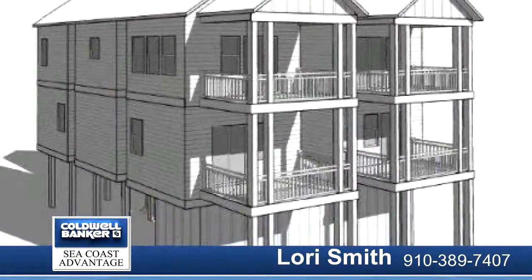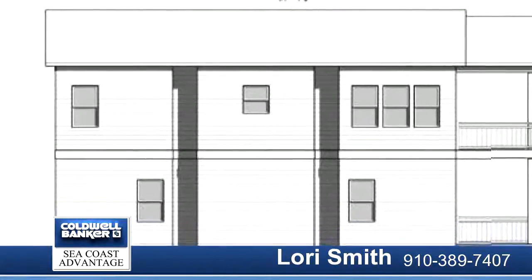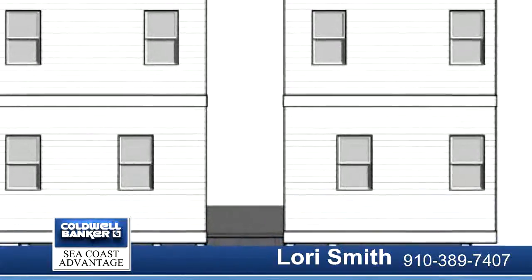Take advantage of the views from the second floor living room and kitchen, as well as a bedroom, office, and full bath. The first floor includes two more bedrooms, two baths, and a laundry closet.